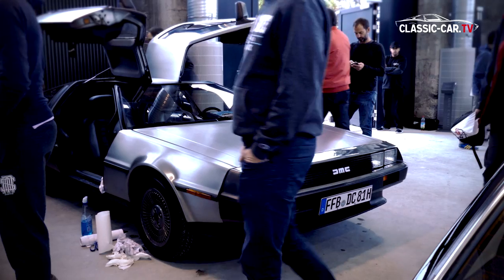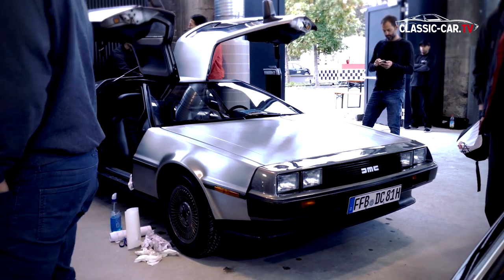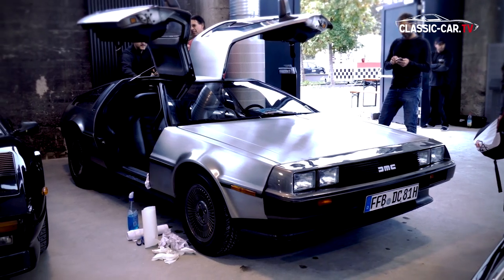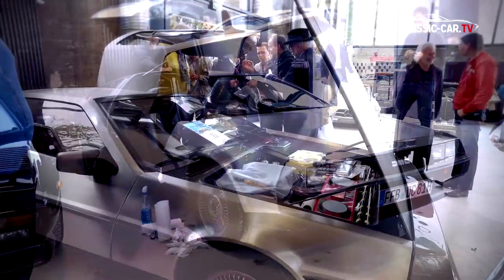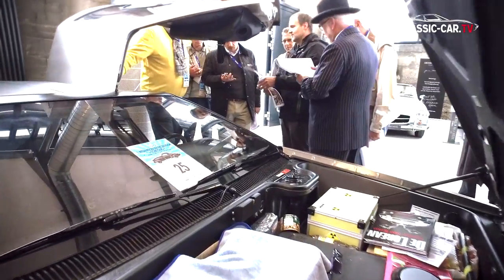A very nice example of such living history was the DMC DeLorean prototype. The owner even has a handwritten correspondence between DeLorean and Renault, considering a possible cooperation with regard to the engine design.